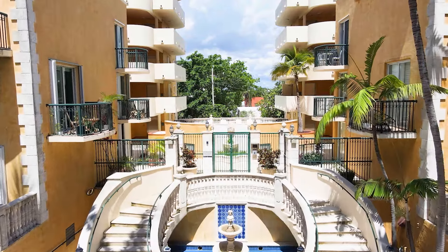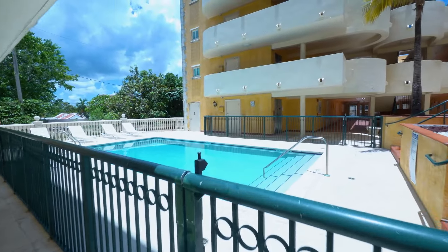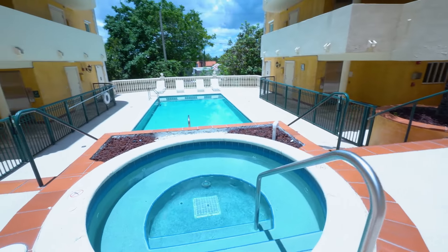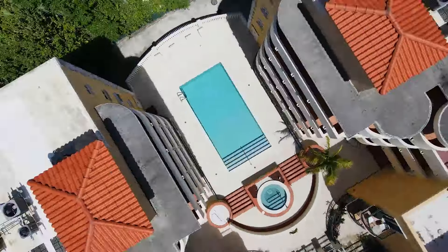Enjoy resort-like amenities in this Mediterranean-style complex, including a pool and spa. After a day at the beach, unwind with a splash in the pool or a relaxing soak in the spa.